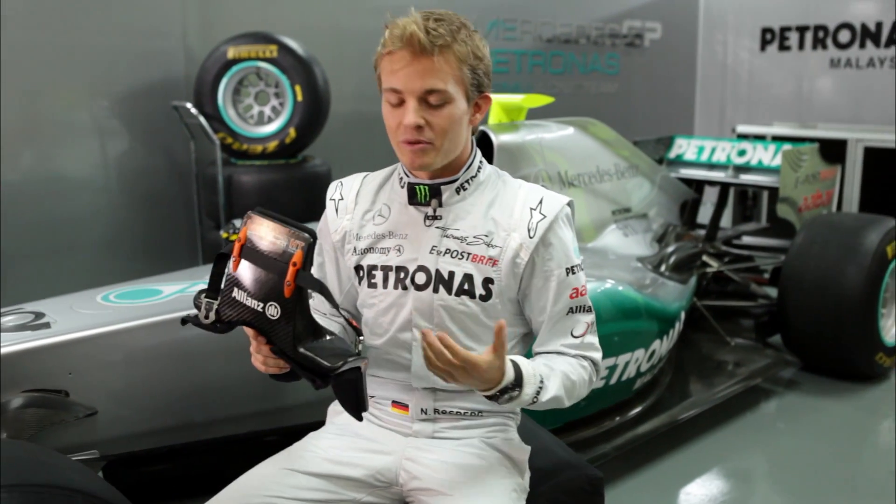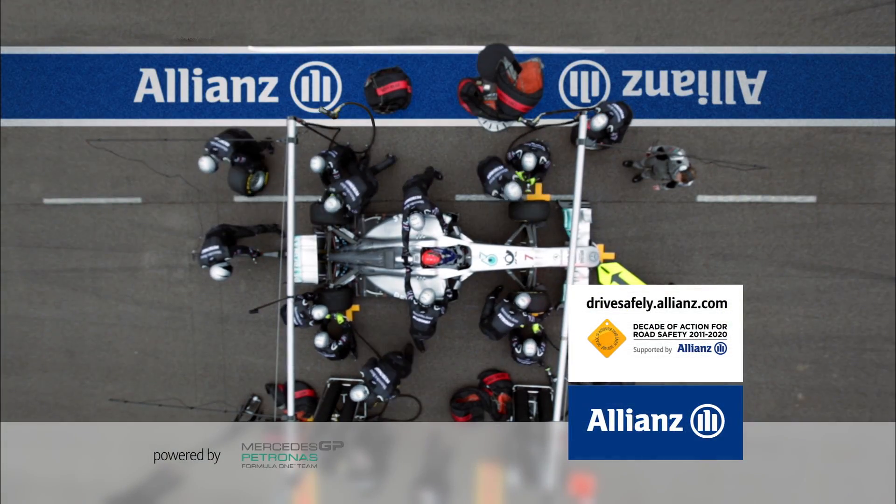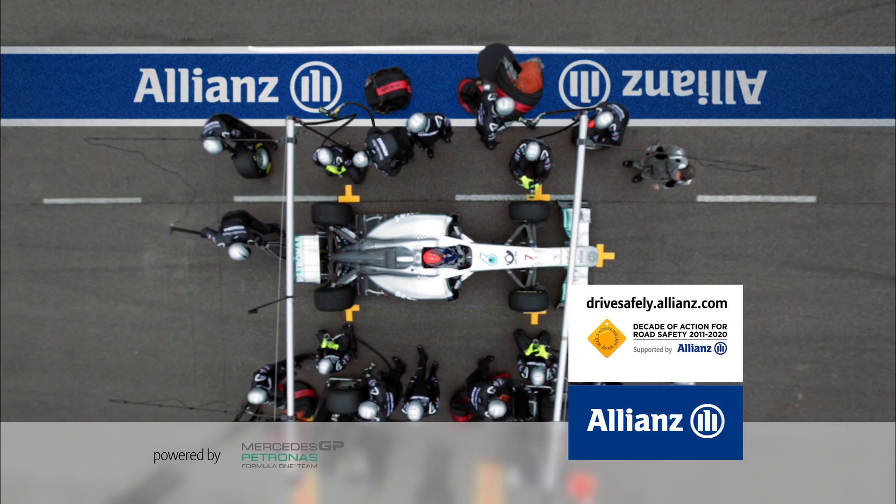Whilst initially it was maybe a bit unusual and uncomfortable, now I definitely would not drive my F1 car without it. Grand Prix Insights was presented by Allianz.